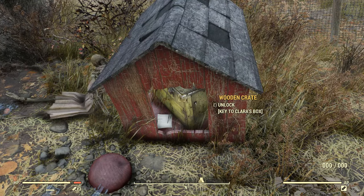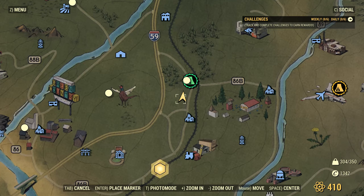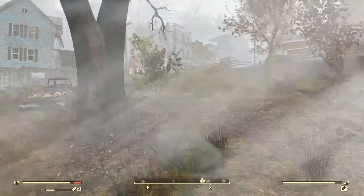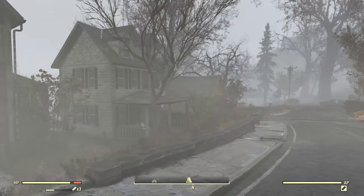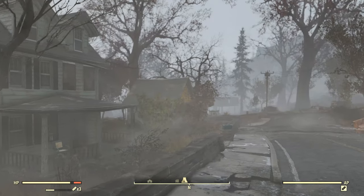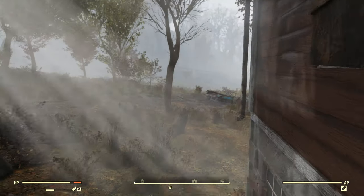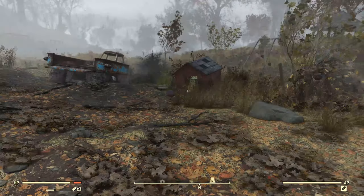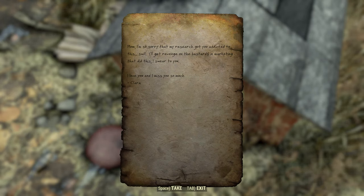This is what we're looking for right here - this case. This is Clara's box. There's a note there. On the map, we're about two units north and one unit west of the Sutton marker. That's the overseer's childhood home right there. If you're coming in from the north, it's not the house there or the house there - it's this red house right here. You go behind it, and it's this box right here within the doghouse. Clara's note to mom: Mom, I'm so sorry that my research got you addicted to this swill. I'll get revenge on the bastards in marketing that did this, I swear to you. I love you and miss you so much. Clara.